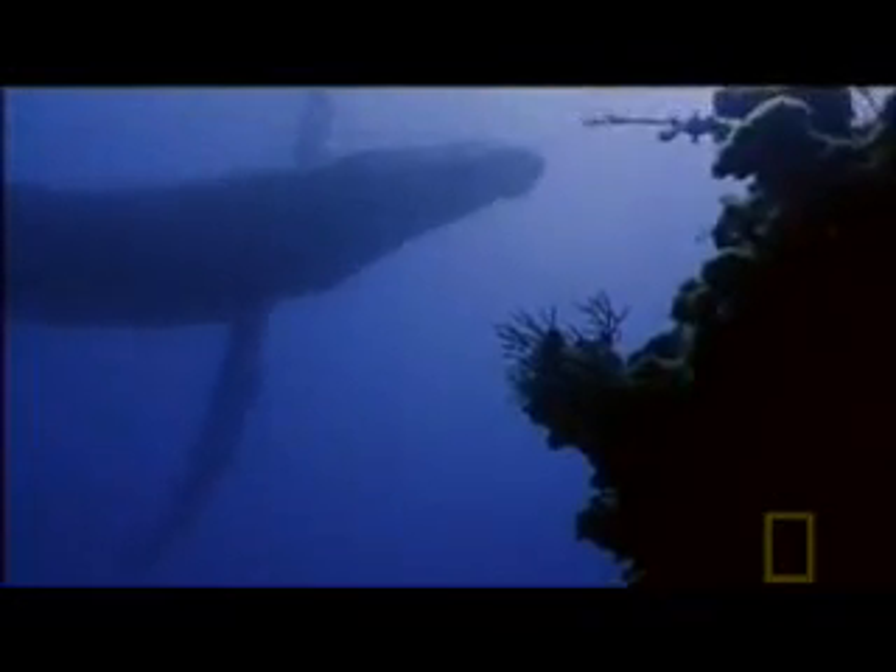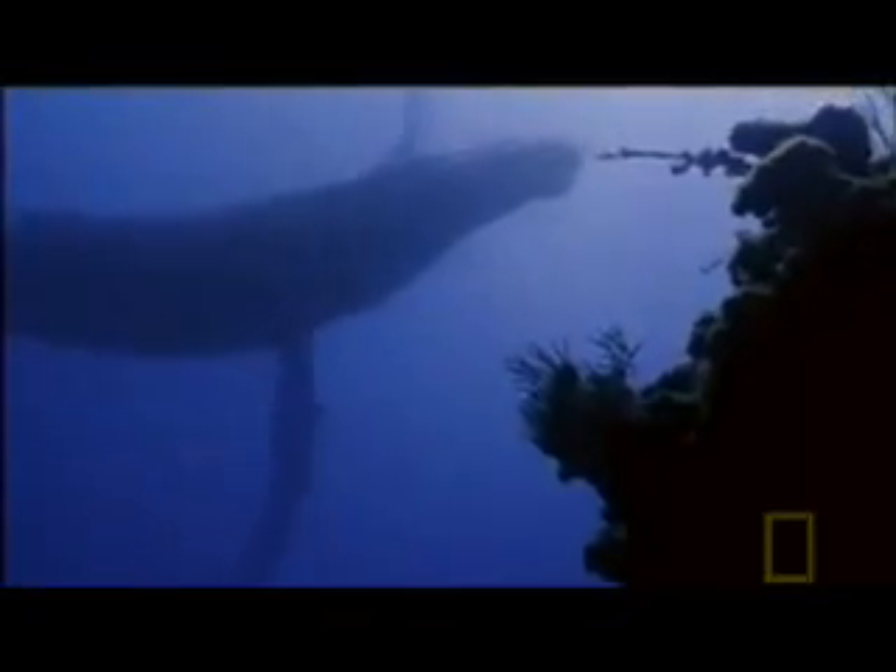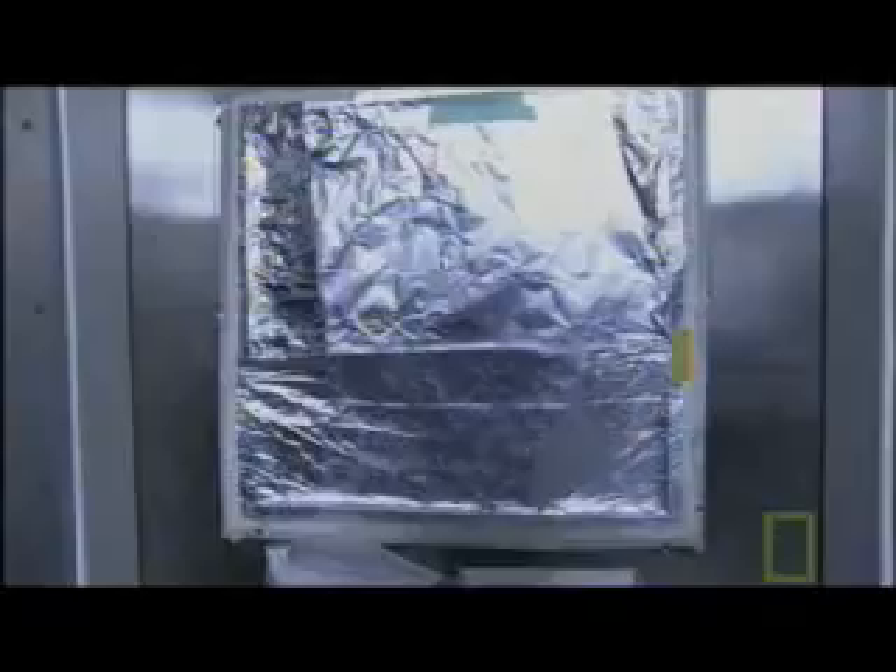If you look at a whale, they're streamlined, able to swim at high speeds in the ocean. That streamlining has been achieved by the loss of what would normally be a hind limb structure. The whale's ancestors transformed their front legs into flippers — but how did they lose their hind legs completely?